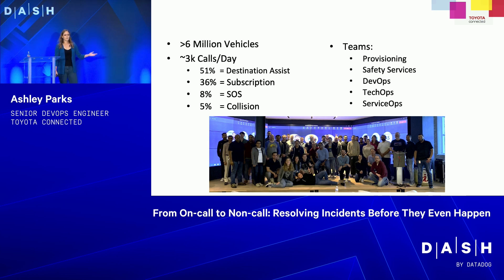We're broken up into five different teams with about 30 people. We have the provisioning team — they handle all the data when the vehicle is created in the factory, when it gets to the dealership, and when it's finally sold to an end-user customer, with different flags turned on or off depending on what the customer wants. Then we have the safety services team, responsible for coding updates to our safety services platform, because with each model year, certain things about the specification change.